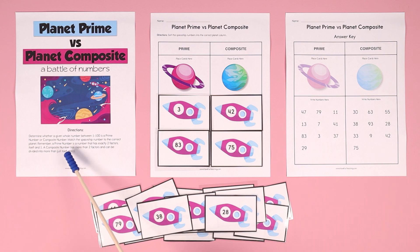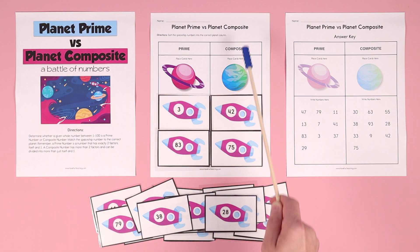Remember, a prime number is a number that has exactly two factors — itself and one. A composite number has more than two factors, and can be divided into more than just itself and one. Your students can have fun playing this game and sort the numbers by prime and composite.